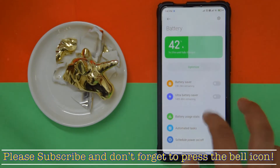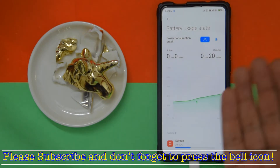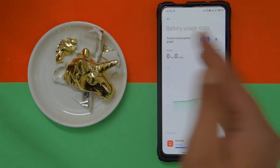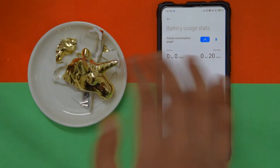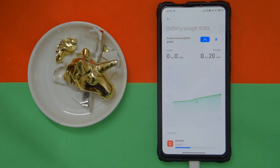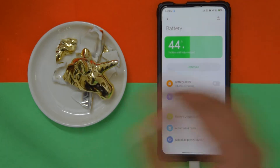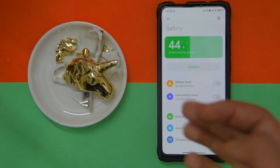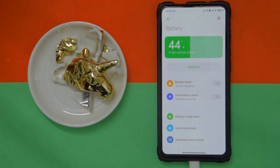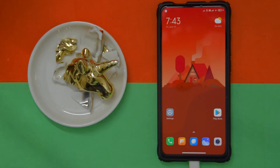I just installed this ROM a couple of hours ago, but if you're getting really bad idle drain, do a clean flash and format your internal storage. That is actually the only fix I've found to fix the idle drain. Just format everything — internal storage and everything — and clean flash this ROM. That's probably going to fix your idle drain problems if you are facing any.